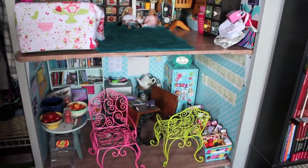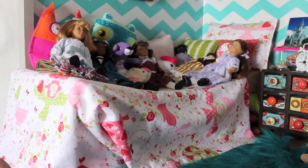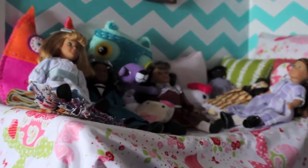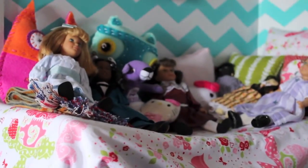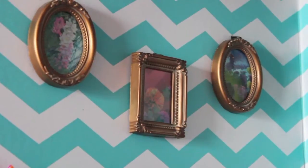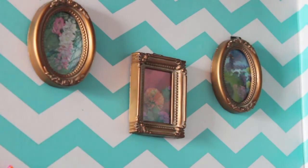Here is my dolls' bed. Their bed is made out of a cardboard box and the bedding is from Ava's Doll Room on Etsy. On the top of the bed they just have some mini dolls and some pillows. Above the bed we have a couple pictures of flowers, and over there are some more pictures.